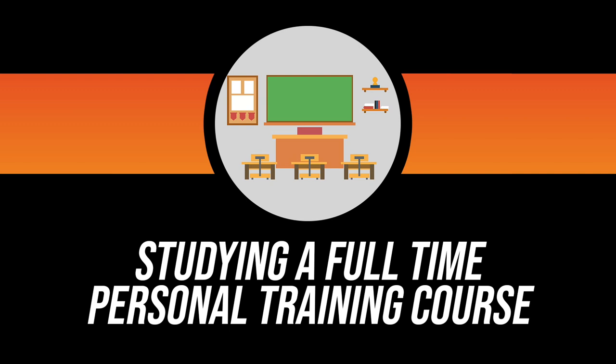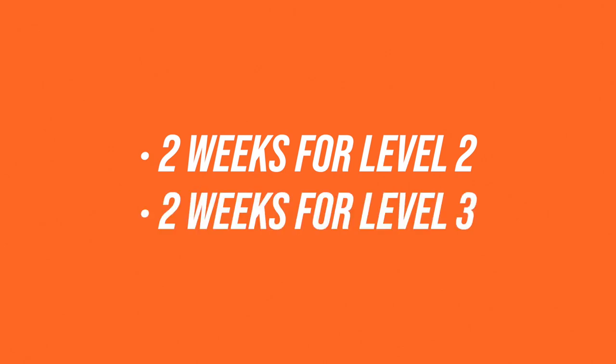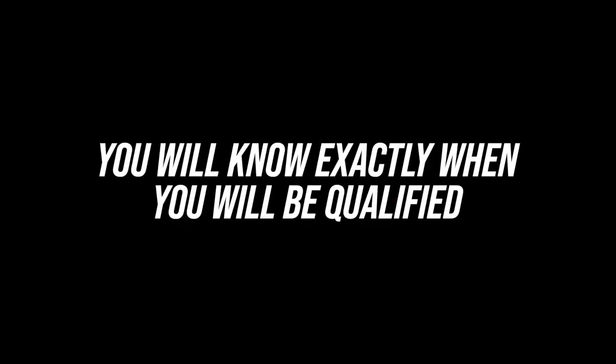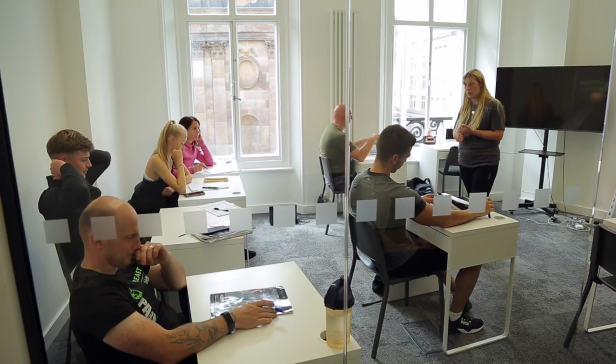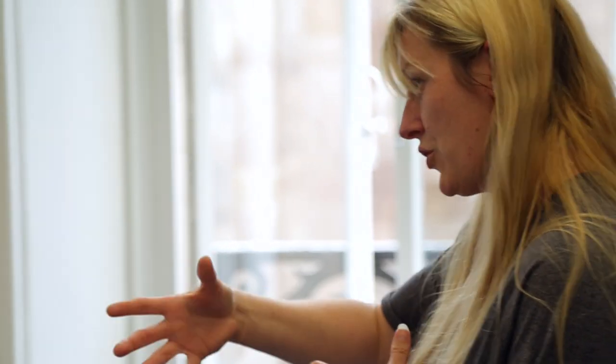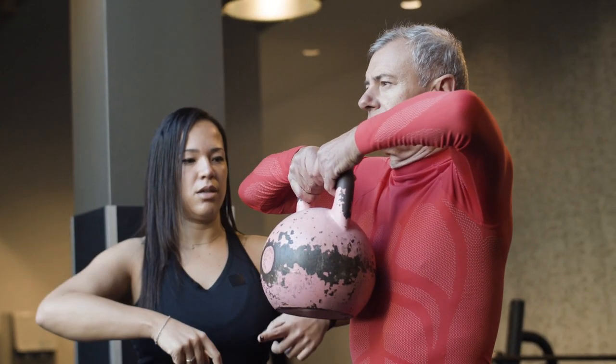Full-time classroom-based study is a four-week course with a set start and end date. It takes two weeks to qualify for your Level 2 and two weeks for your Level 3, running Monday to Friday, 9 till 5. You'll know exactly when you will be qualified and can prepare for jobs accordingly. You will learn through face-to-face sessions in small groups, taught by a qualified teacher and experienced trainer, with hands-on gym floor experience every day to put theoretical work into practice.